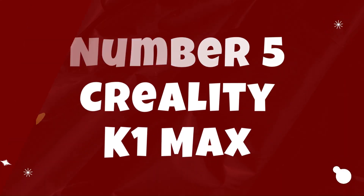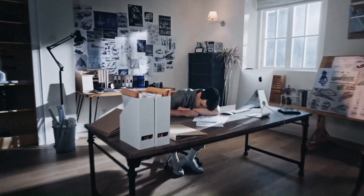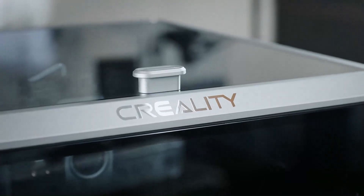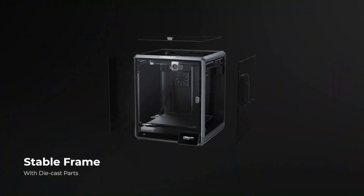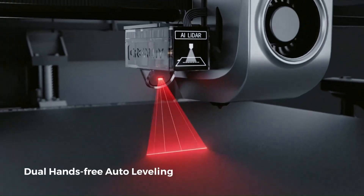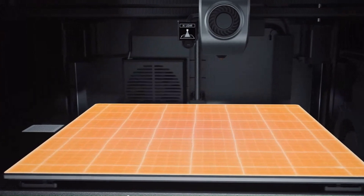Number 5: Creality K1 Max — Best 3D Printer For Most People. The Creality K1 Max is a remarkable addition to the world of 3D printing, offering an impressive array of features and capabilities that set it apart from the competition. With its large build volume and robust construction, this printer is capable of handling even the most demanding printing projects with ease. Whether you're creating prototypes, functional parts, or intricate models, the K1 Max delivers exceptional results every time.